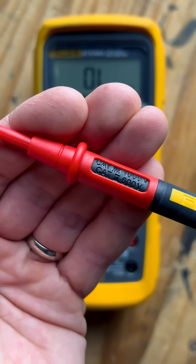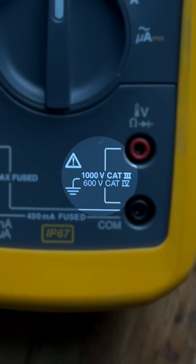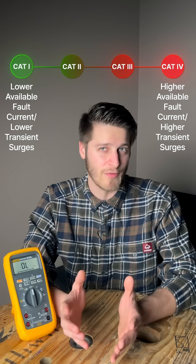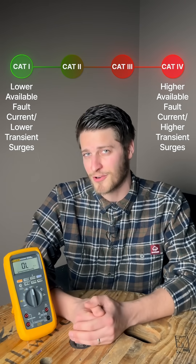Let's talk about CAT, or category, ratings on meters. My Fluke 87V Max has a 1000 volt rating in category 3 environments and a 600 volt rating in category 4 environments. But what does that mean? Category ratings go from 1 to 4, with 1 being the safest environments with the lowest available fault current and 4 being the most dangerous environments with the highest available fault current.